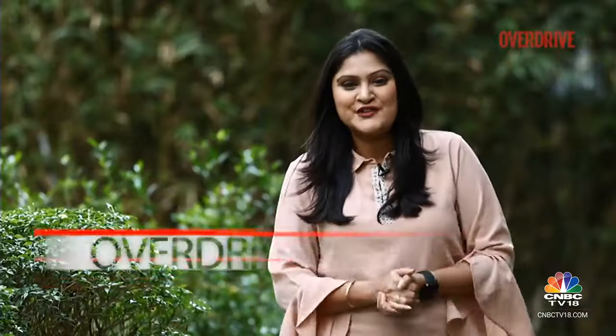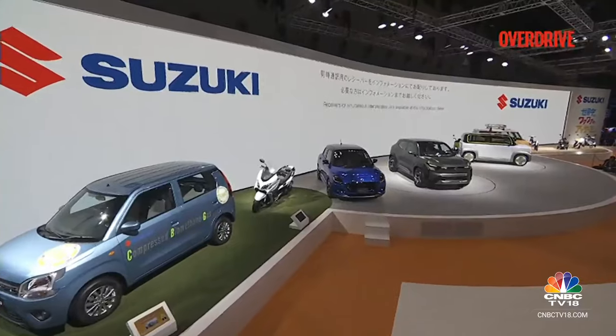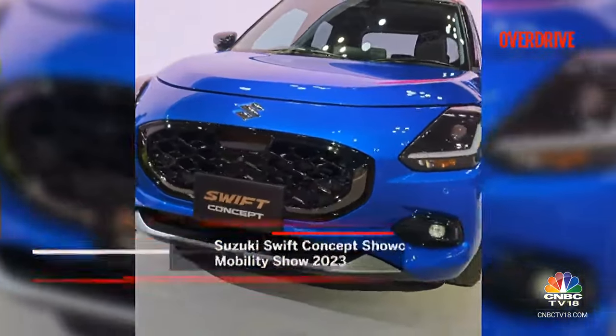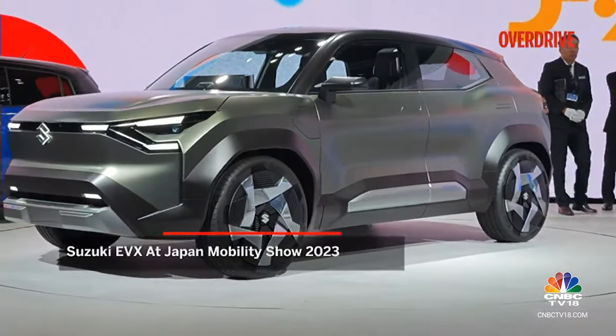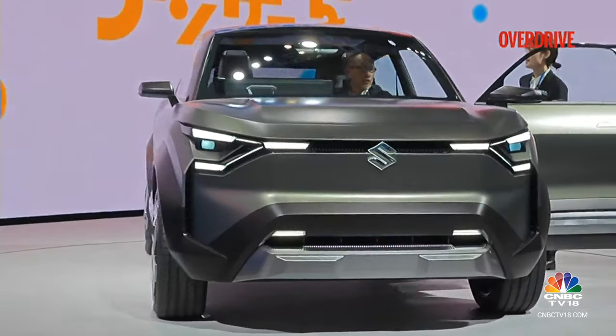Hello and welcome to Overdrive, I'm Sweeney Dath. It's been a busy week for a few manufacturers who have showcased some of their future prospects at the Japan Mobility Show 2023. Suzuki unveiled the Swift concept that's pretty much production ready, showcasing level 2 ADAS functionality. They even had on display the EVX, the brand's very first electric car which promises to go into production in Maruti Suzuki's Gujarat facility by late 2024.